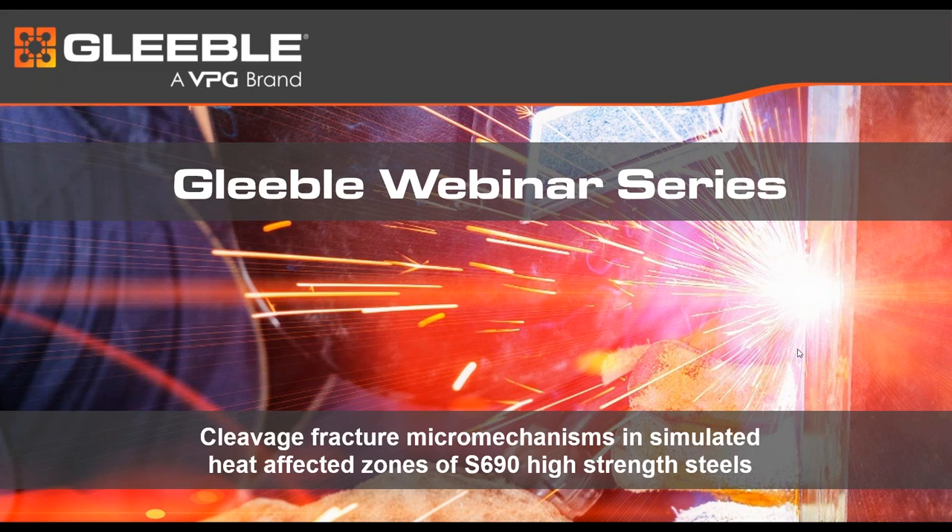We have two presenters today from the Material Science and Engineering Department at Delft University of Technology in the Netherlands. The title of today's presentation is 'Cleavage Fracture Micromechanisms in Simulated Heat Affected Zones of S690 High Strength Steels.' High strength steels are widely used for structural applications where a combination of excellent strength and ductile-to-brittle transition properties are required. However, such a combination can be deteriorated in the heat affected zone after welding.